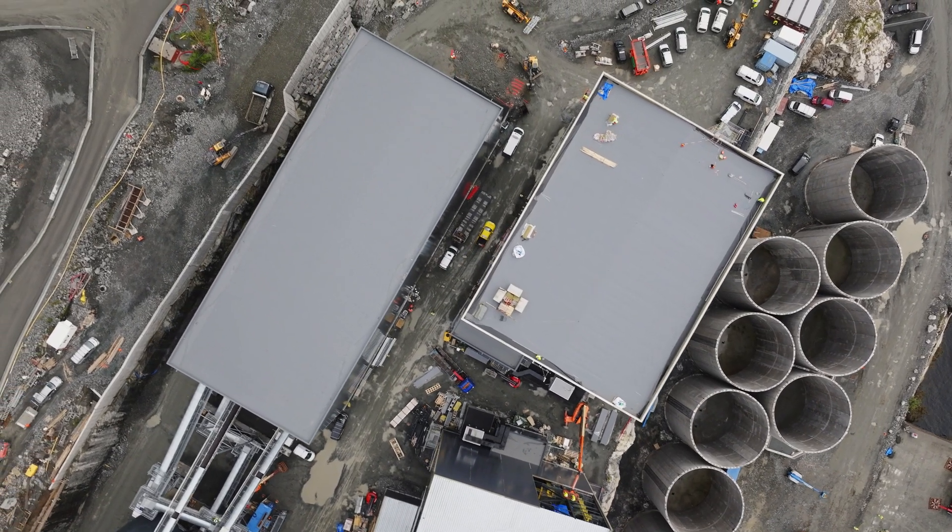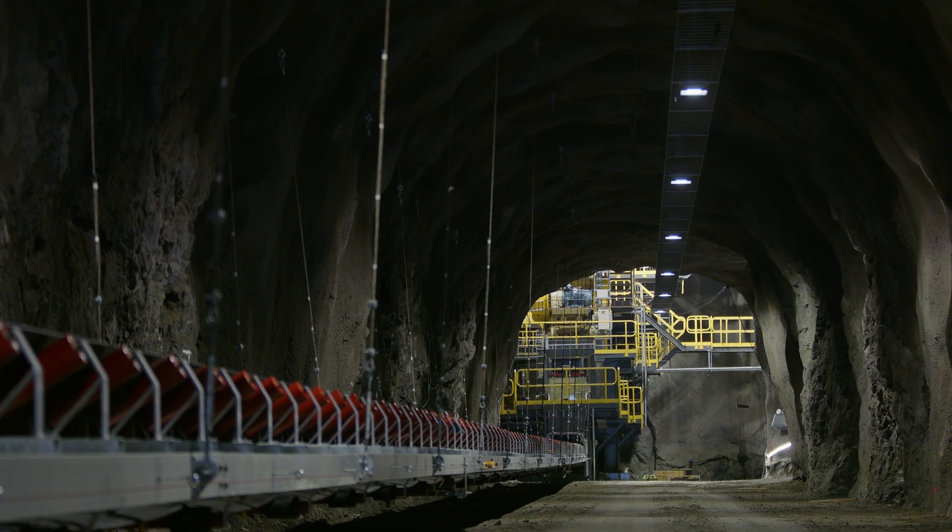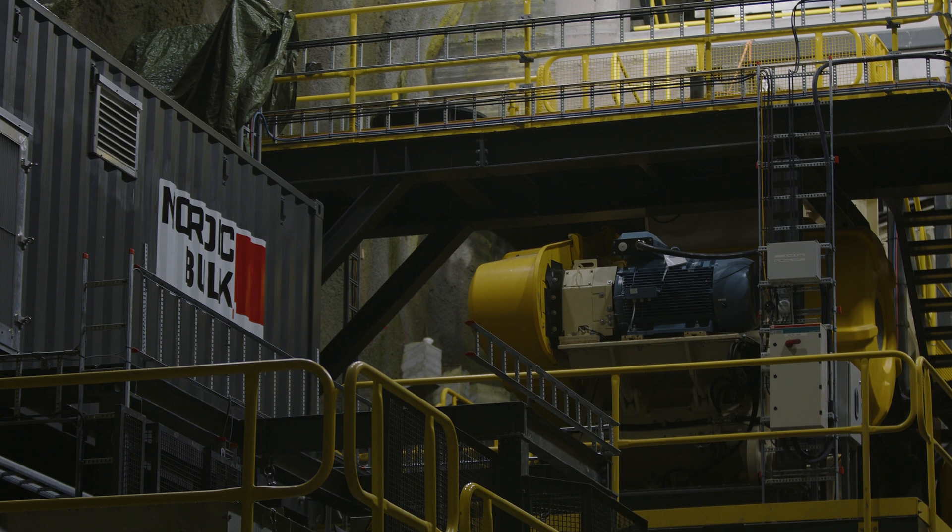This site is now going from construction to commissioning. There are additional hazards getting introduced — motors are starting up, conveyor belts are running — and I think about my own family, and the goal is to get everybody home to their families safely every day.